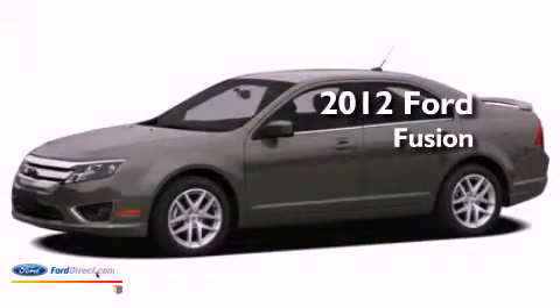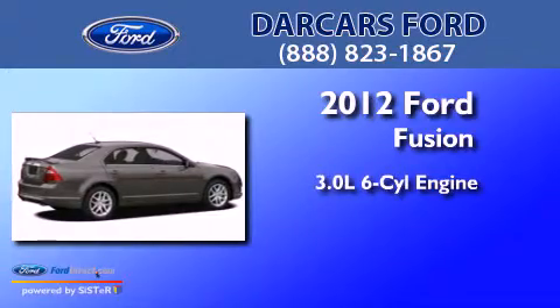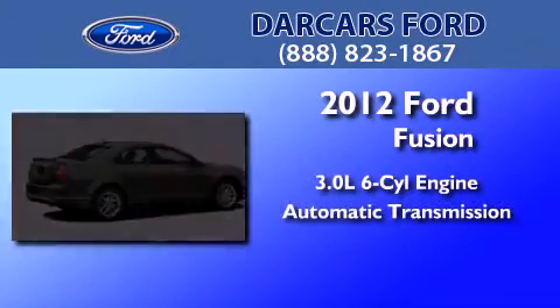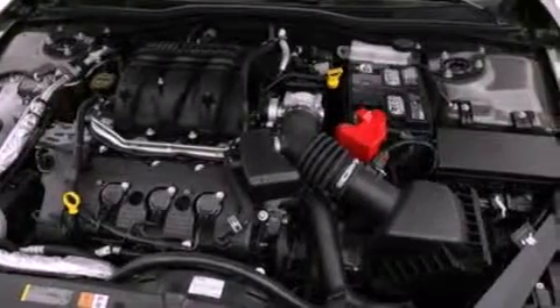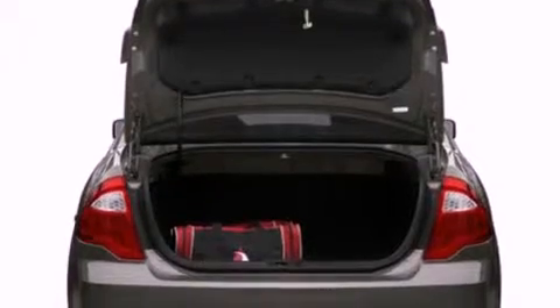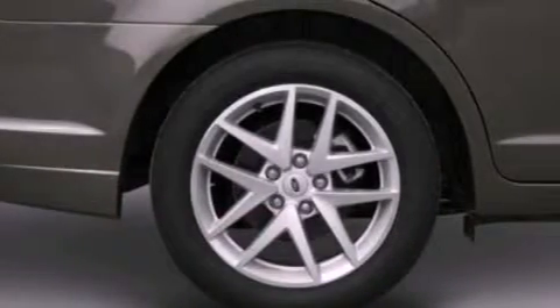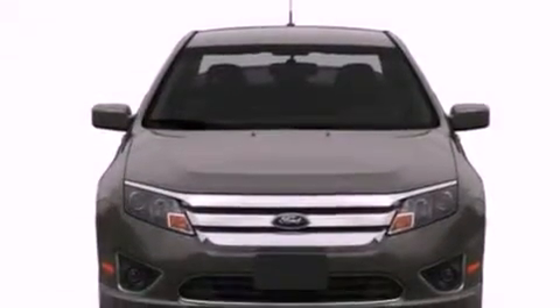This is a brand new 2012 Ford Fusion. It features a 3.0-liter six-cylinder engine and an automatic transmission. Its top features include a double wishbone independent front suspension, a low-tire pressure indicator, 100% commercial-free Sirius satellite radio, aluminum wheels, and traction control and stability control systems.